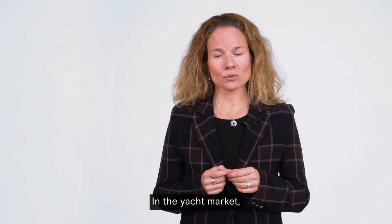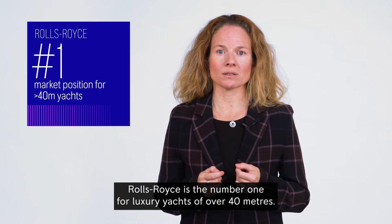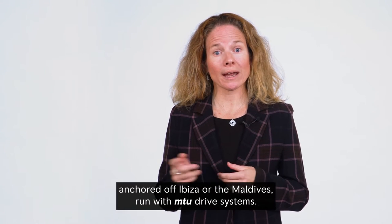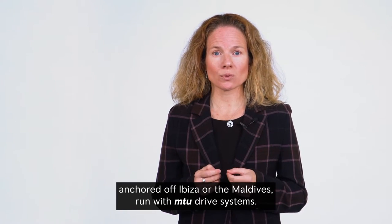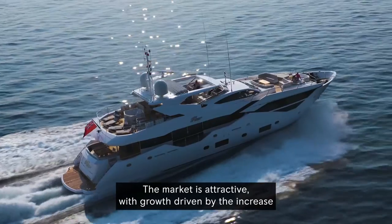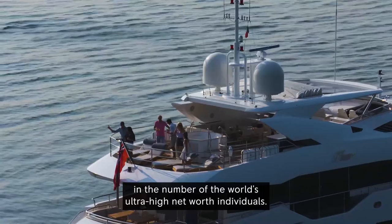In the yacht market, Rolls-Royce is the number one for luxury yachts of over 40 meters. The largest and most mega-yachts in the world, anchored off Ibiza or the Maldives, run with MTU drive systems. The market is attractive, with growth driven by the increase in the world's number of ultra-high net worth individuals.